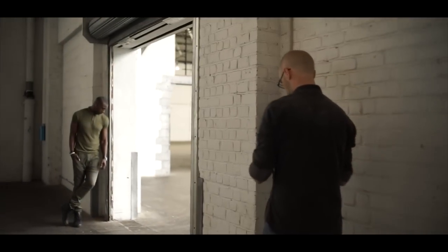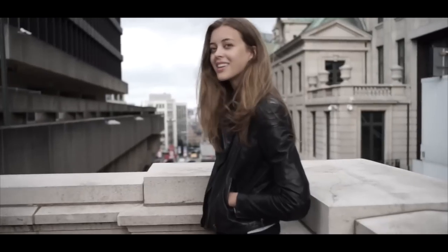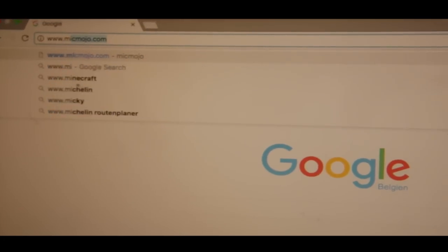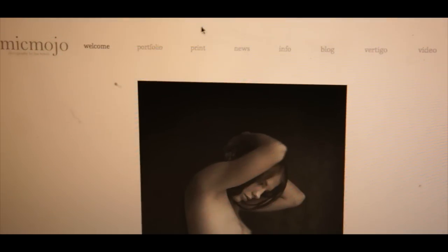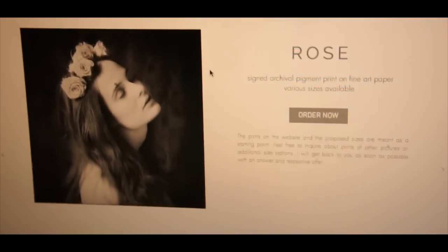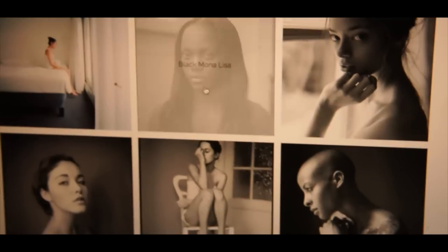That's when we decided, okay, let's make this available to the public. So we put it on our website, micmojo.com, where you can browse through images and order prints. We put some examples there, but you're very flexible — if there's an image in my portfolio that you like and you'd like a print of it, that's possible.